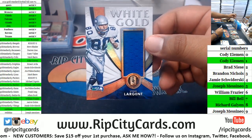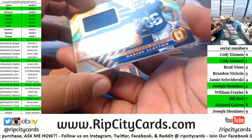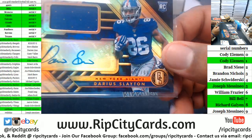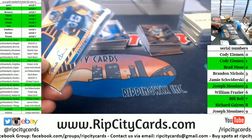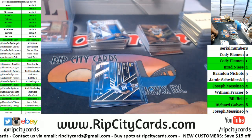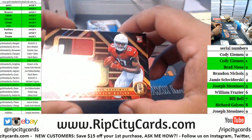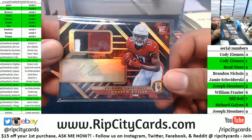Steve Largent to 149, Seahawks relic. For the Giants, Darius Slayton RPA number 52 of 99 — 52 of 99, which goes to Brad. There you go, Brad, a little something for you. Got a Cardinal to 49, Hakeem Butler — gold ink, very nice three-color patch on that.